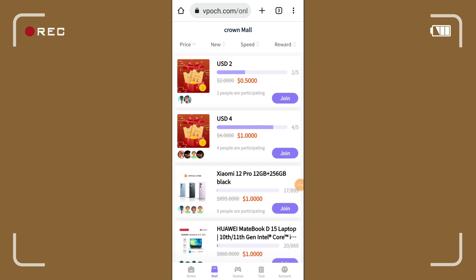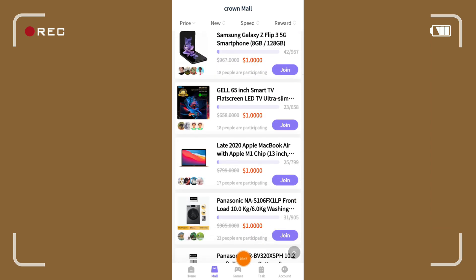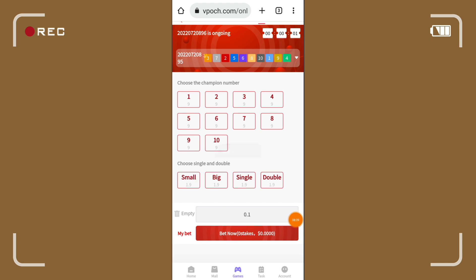Paswertihan lang talaga dyan — try nyo na rin, 1 dollar lang naman yan. Meron naman kayong libreng 3 dollars at pwede pa yan mapasain kung siswertihin po kayo. Dito naman sa mall, makikita nyo rin yung mga nagparticipate tayo. Dito sa games, pwede tayo sumali o maglaro — papataasin lang natin yung pera natin dito. For example, try natin size small, lagay tayo 0.1, then click lang natin yung red sa baba — successful! Waiting time 15 seconds, malalaman natin yung result kung mananalo nga ba tayo.